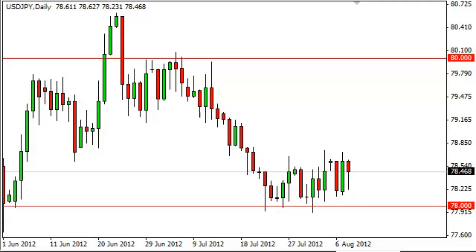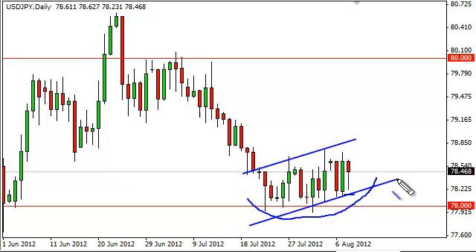Dollar-Yen daily forecast, August 9th, FX Empire. Dollar-Yen fell most of the session but got back a lot of its losses towards the end of the day. It did form a hammer, and it does look like we could perhaps be trying to form some type of bottom here at 78. Conversely, you can make an argument for a bearish flag, so this is a bit of a confusing pair.